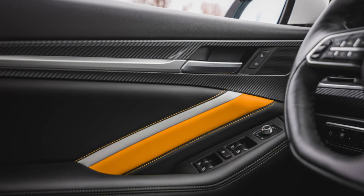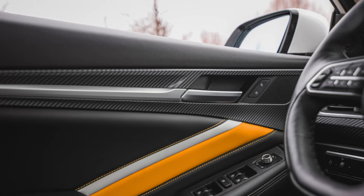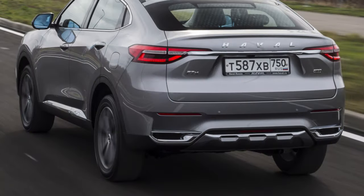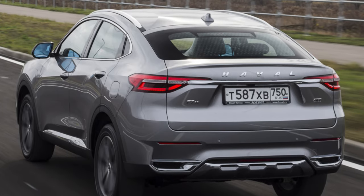You simply won't be able to sit normally in the Haval F7X. The steering wheel adjustment has a small range, and this drawback, coupled with the bad seat design, creates noticeable discomfort when driving.